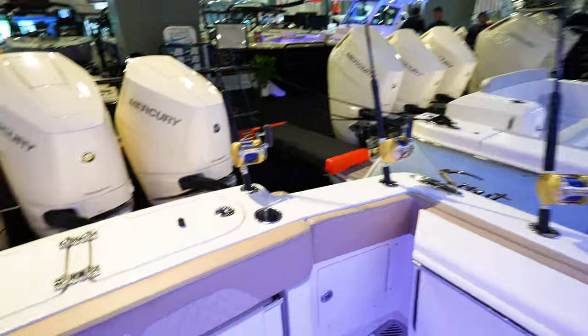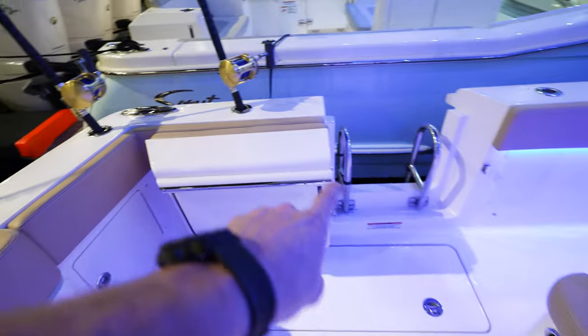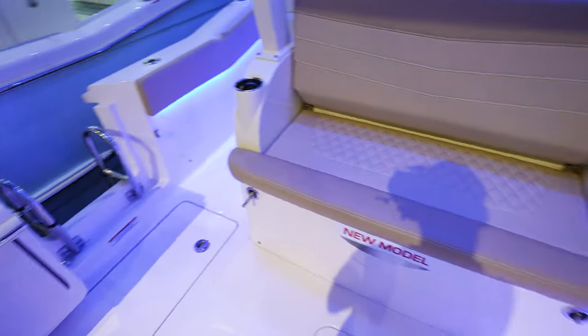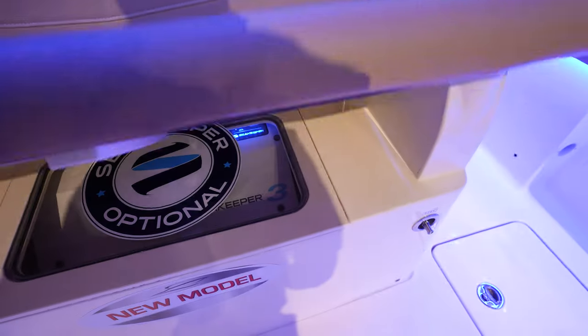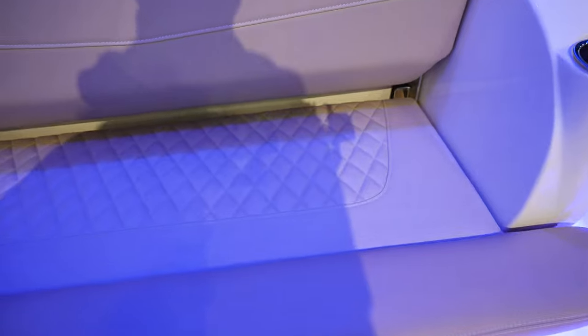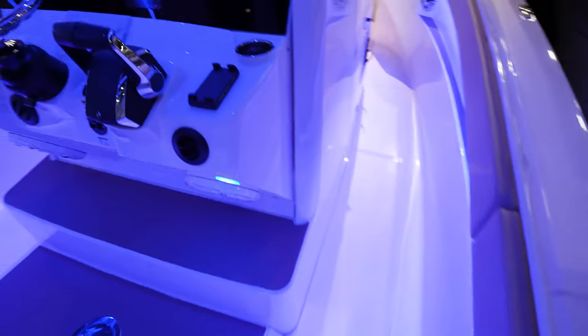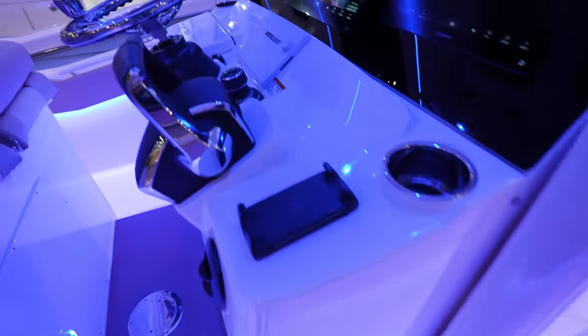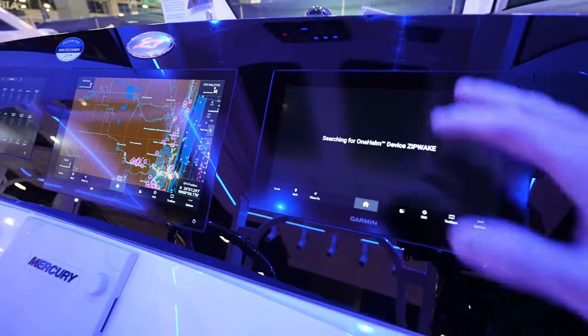Really laid out with all the rods right here. We've got a live well and a seat back here. Side door to get in and out of the boat from the cockpit area. Another bench seat here — it flips up, and we've got a Seakeeper there. If you didn't have a Seakeeper, you'd probably put a cooler or something there. Here in the helm, got the phone charger. We've got the black acrylic dash with the Garmins flush-mounted in there.